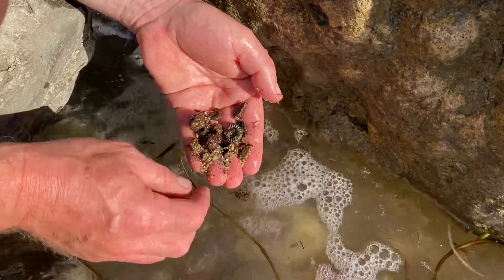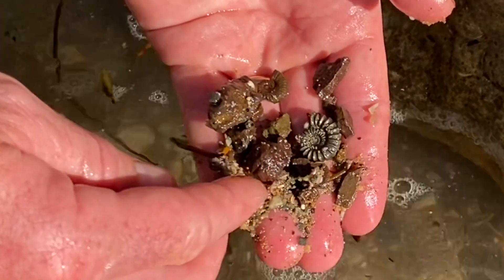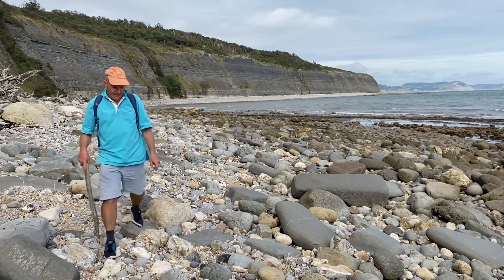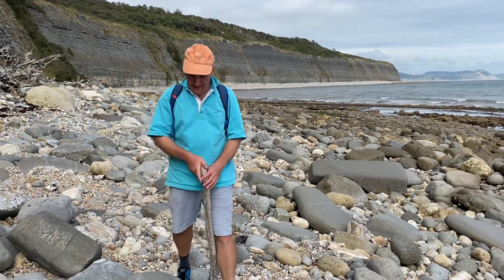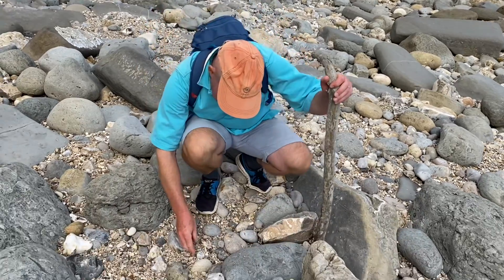They're always nice to see — a little prize. Fossil hunting for these, saving them from the destruction of the sea as you go along the Jurassic Coast at low tide. There is a fossil collecting code of conduct along this stretch of the coastline west of Lyme Regis in operation.